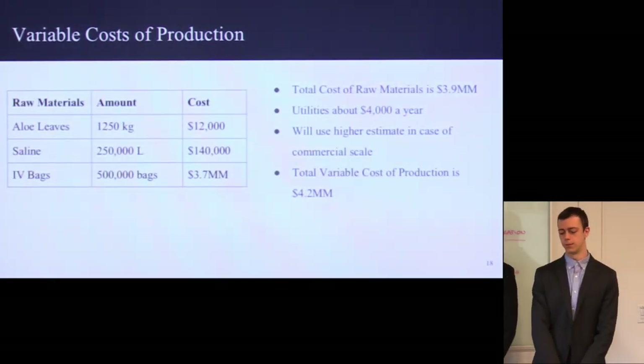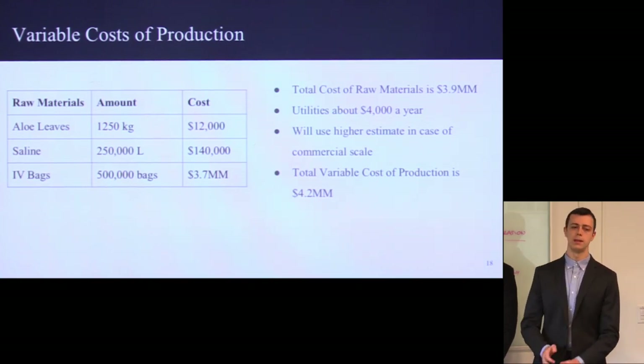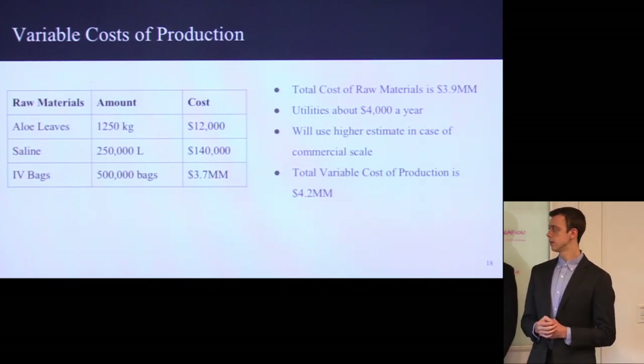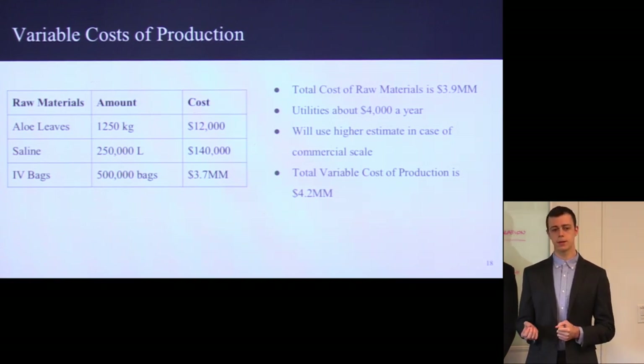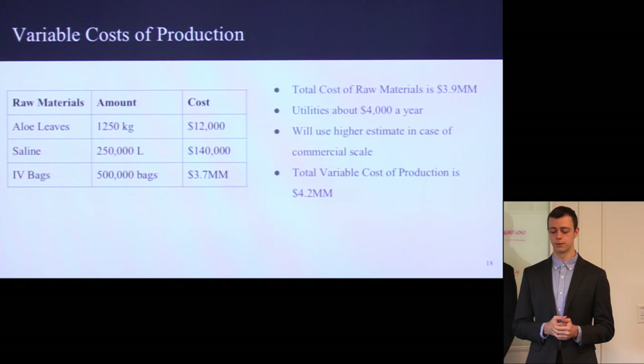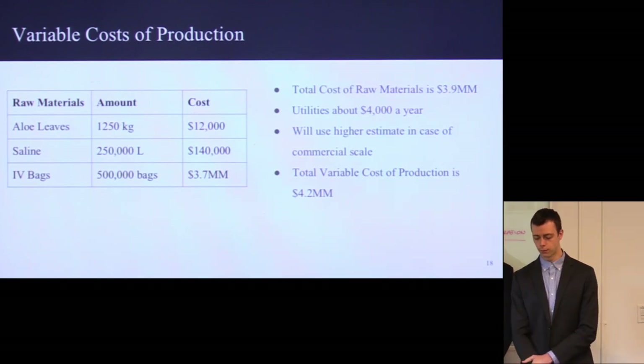Here is our variable cost of production. The main cost comes from purchasing IV bags, which need to be sterile. If a pharma company wanted to purchase more, this price would probably go down per bag. The total raw materials cost is about $3.9 million a year. We calculated the utilities cost for each piece of equipment individually at about $4,000 a year, but we figured this was a bit low for running a whole facility — a normal pharma company would use about 20% of their raw materials cost to estimate utilities. We decided to go a little lower, at 10% of the raw materials cost, giving a total cost of production of about $4.2 million a year.